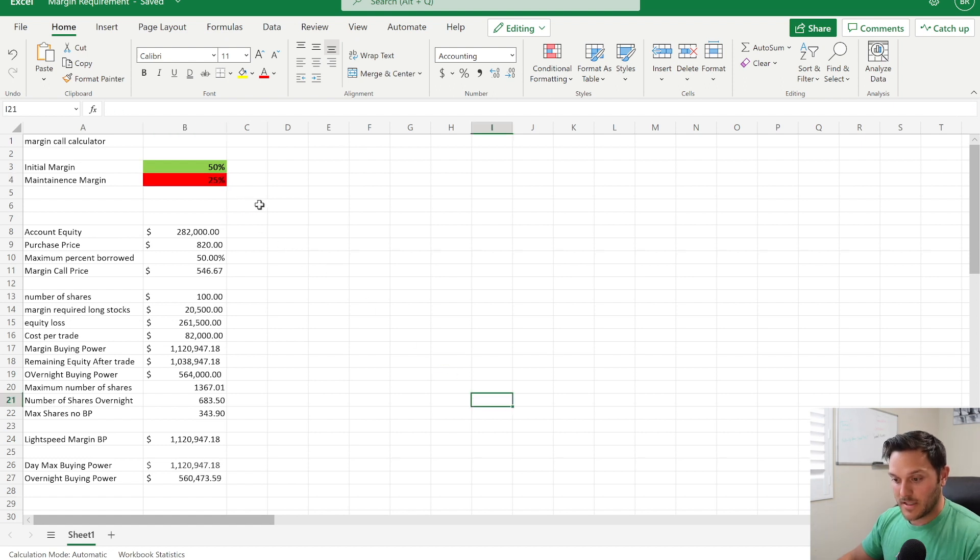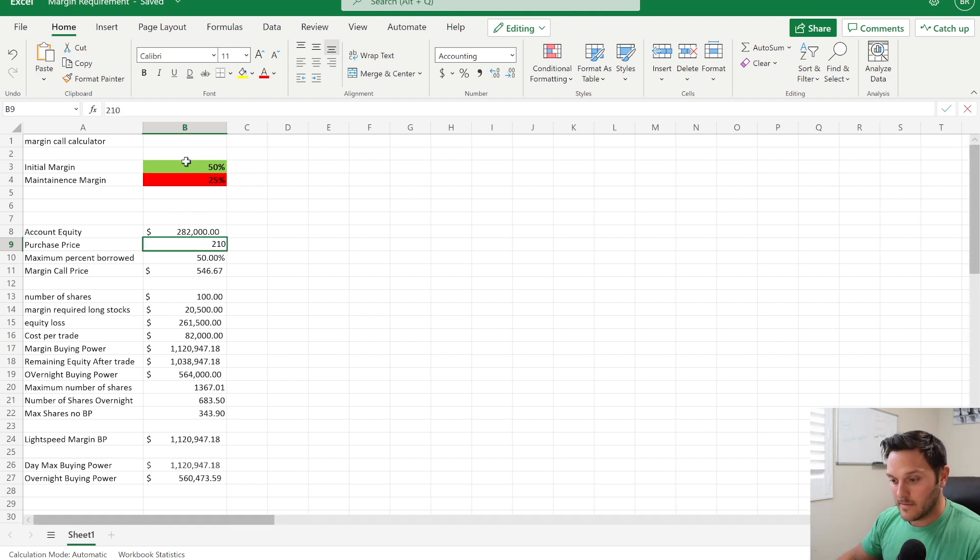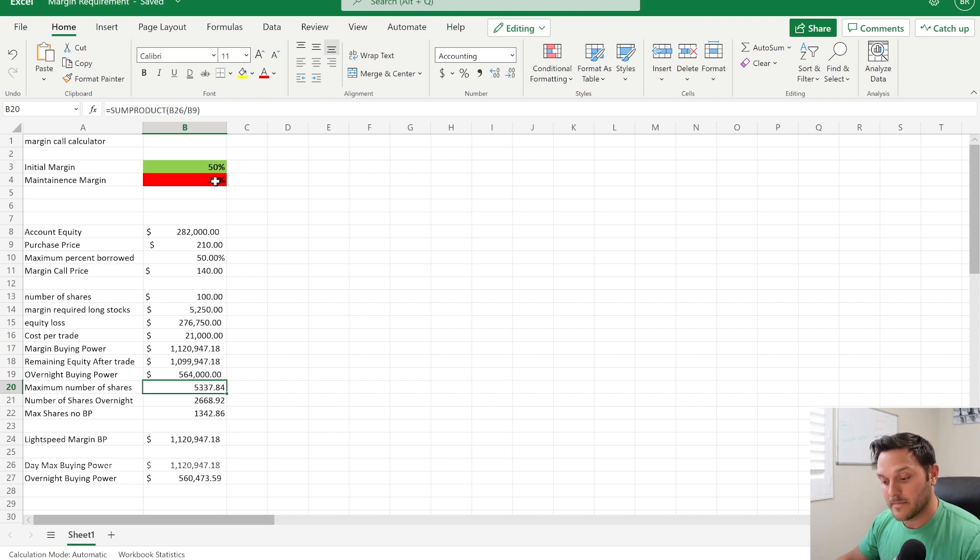If instead of Tesla you go to NVIDIA, which has a 25% maintenance margin and a current price of around 210, you could get around 5,000 shares — a much different number. The price of things has changed plus you get that extra 10% margin buying power versus Tesla's 35%.